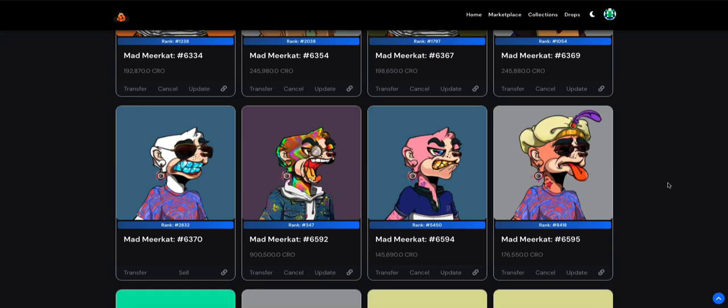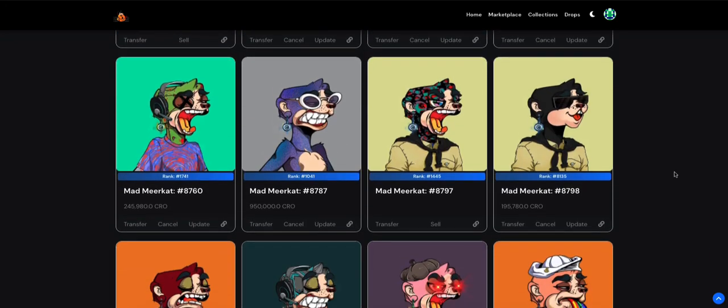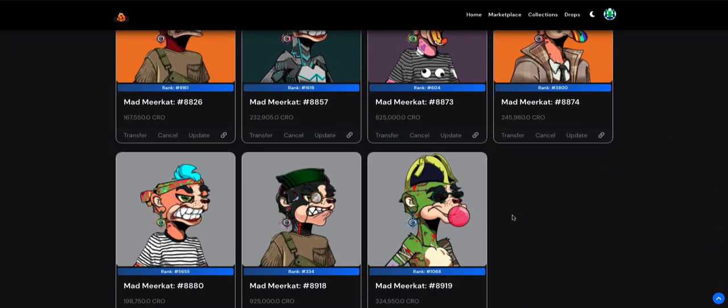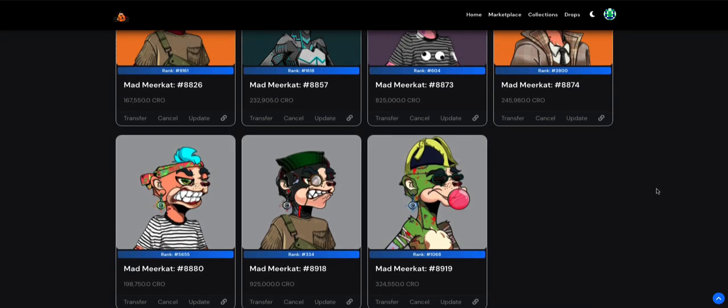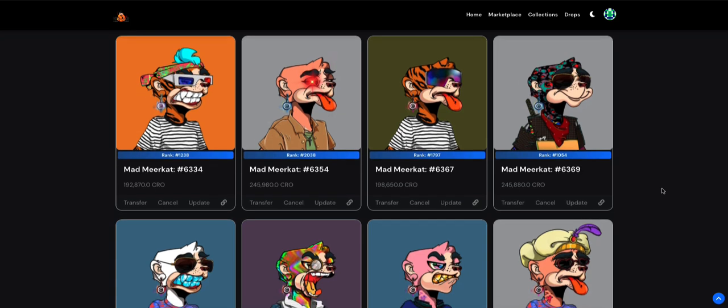So here are all the meerkats I have — four, eight, twelve, sixteen, seventeen, eighteen, and nineteen — a total of 19 Mad Meerkats. I had a whole bunch before but I sold them to recoup my initial investment. As an NFT trader, my first rule is that if I can recoup my initial investment and hold the rest, that's what I'll do. These 19 I'm pretty much holding forever unless I really need the money.